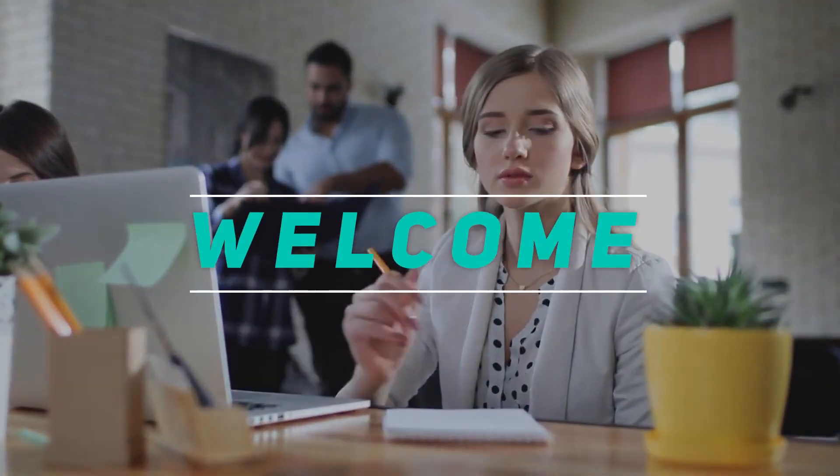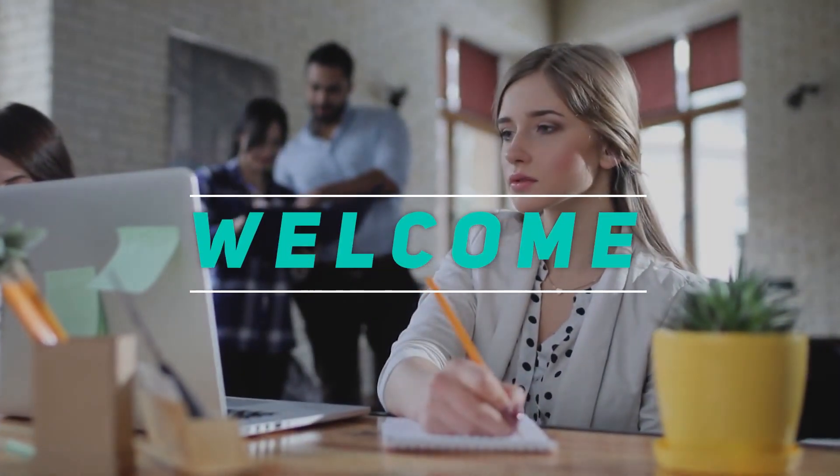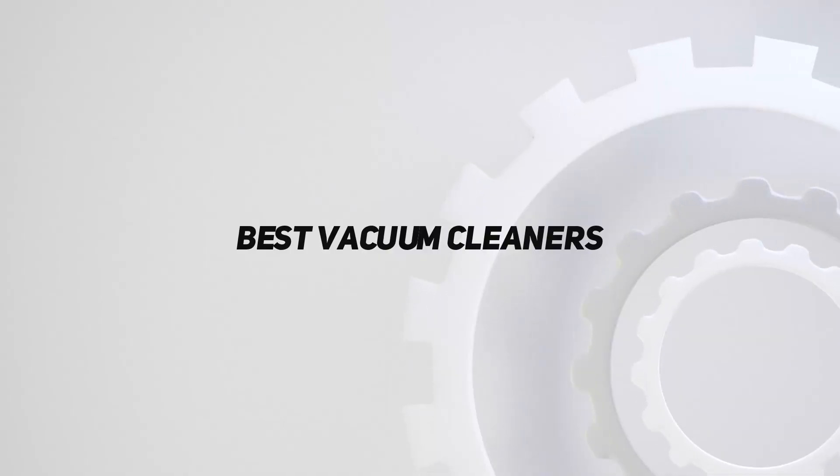Hey, welcome back to my channel. In this video, I'm gonna talk about the top 5 best vacuum cleaners.